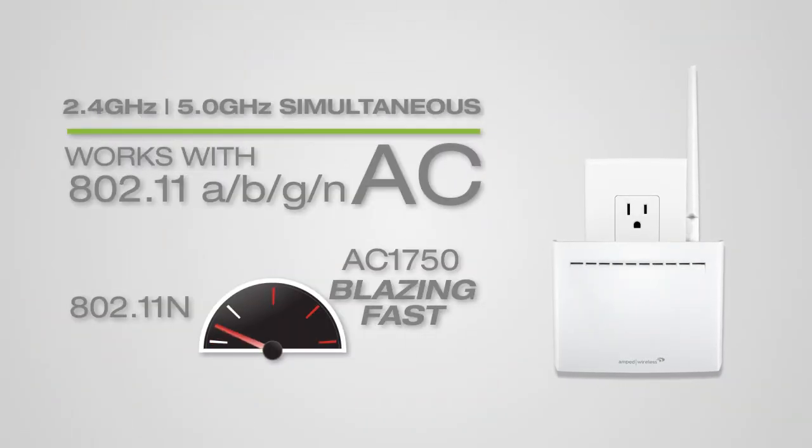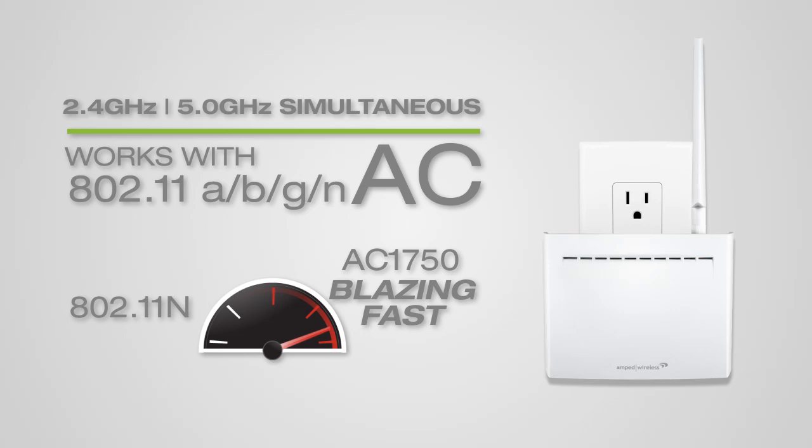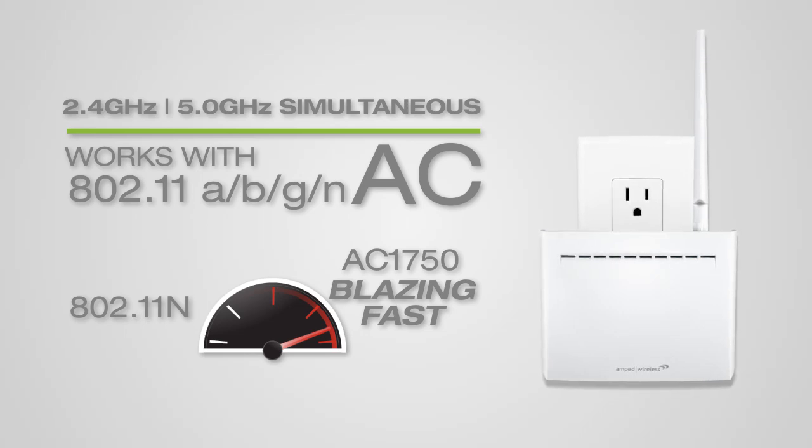It features the latest AC1750 Wi-Fi technology for blazing fast Wi-Fi performance, providing enough bandwidth for the most demanding networks with a large number of connected devices and simultaneous 4K or HD streams.